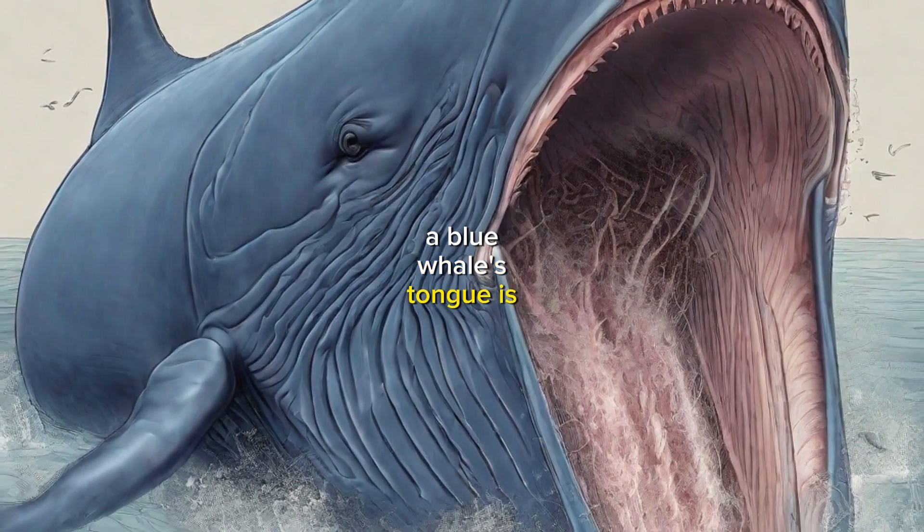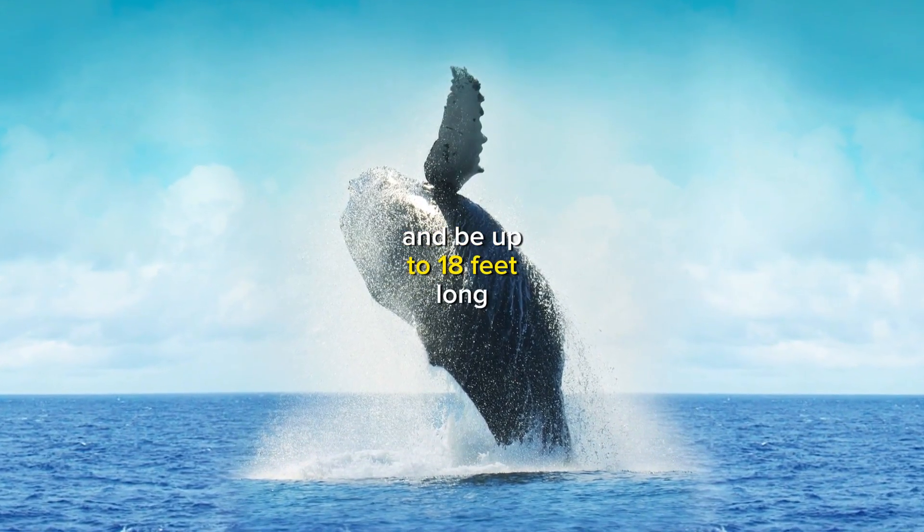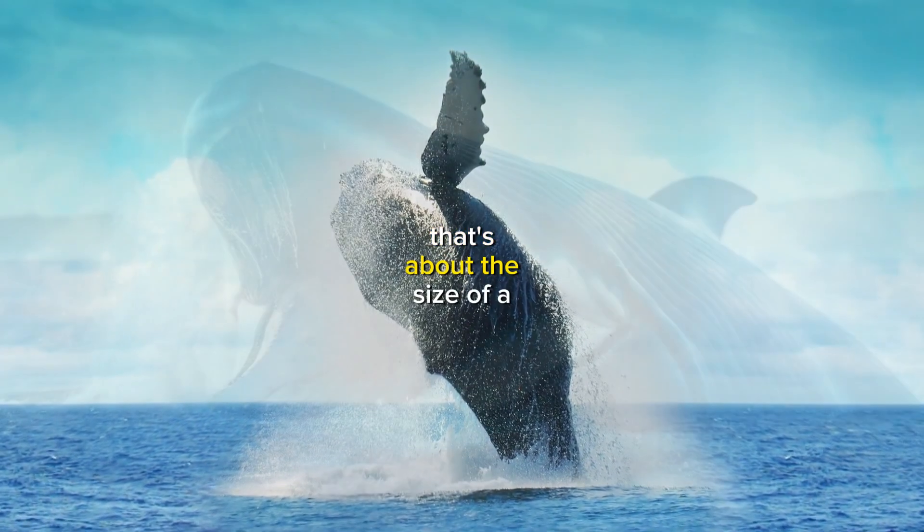A blue whale's tongue is truly massive. It can weigh up to 8,000 pounds and be up to 18 feet long — that's about the size of a school bus.